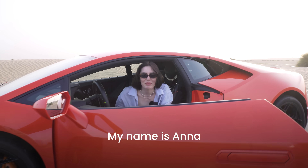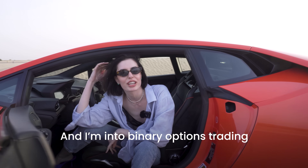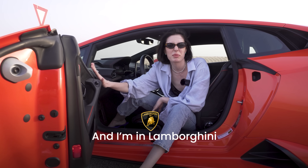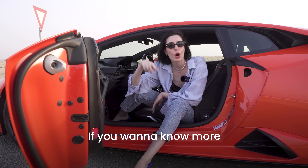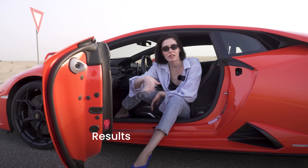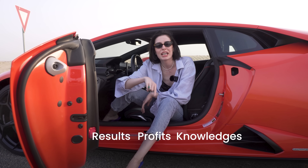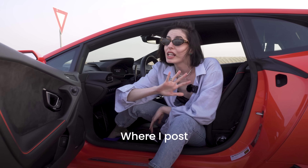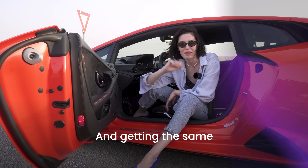Hi guys, my name is Anna and I'm into binary options trading. It's a little bit windy because I'm in Dubai at a resort near a Lamborghini. If you want to know more and get more results, profits, and knowledge, you can proceed to my Telegram channel where I post 12 signals per day and you can use them to get the same results.